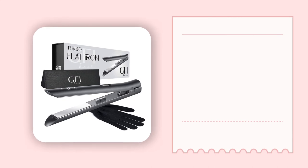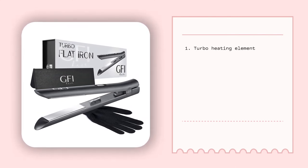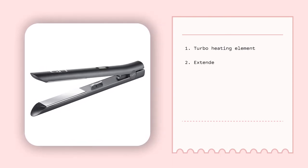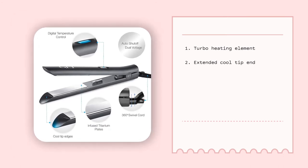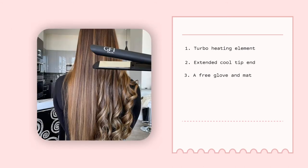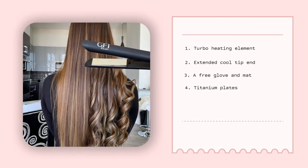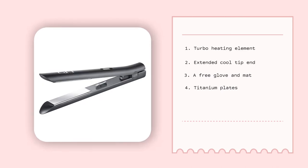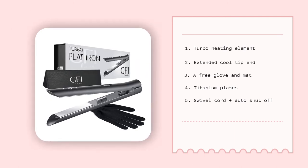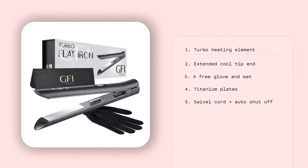The features that make it worth every penny include: an innovative turbo heating element that enables it to heat up within a maximum of 5 seconds; an extended end that is cool to the touch, allowing for easy and convenient use; a free glove and mat for better value; titanium plates that easily heat up to 450 degrees Fahrenheit; a 360-degree flexible swivel cord; and an extended cool tip with auto shut-off function that makes it both safe and easy to use.